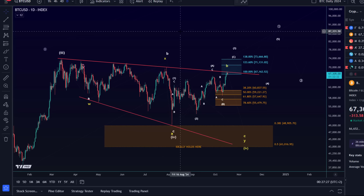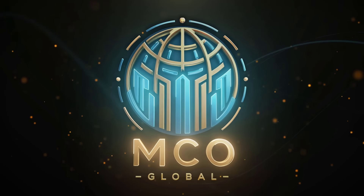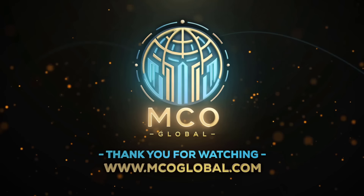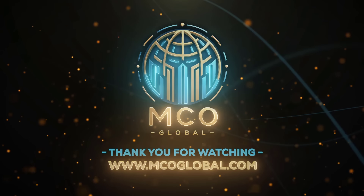That's the update about Bitcoin. Hope you liked the update — if you did, please hit the like button, leave a comment, and subscribe. If you really like the content, please check out the channel membership, and make sure you follow us on Instagram and Twitter for additional content. Thanks a lot for watching!